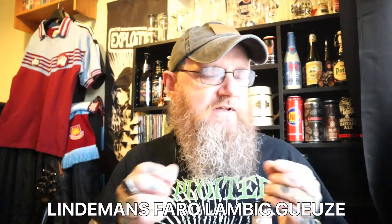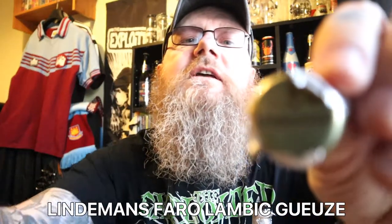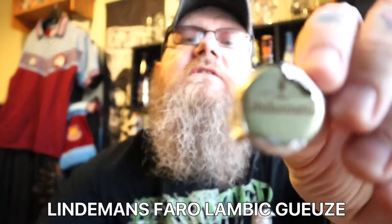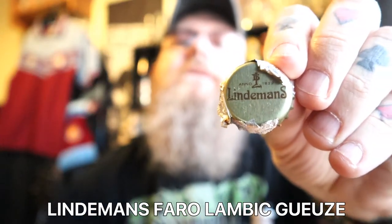Right, bottle is open. The cap is just a normal gold cap covered in silver foil — actually, it has got Lindemans written on there. When I hear the word Lindemans, I keep thinking of chocolate — of course, I'm getting it mixed up with Lindt.